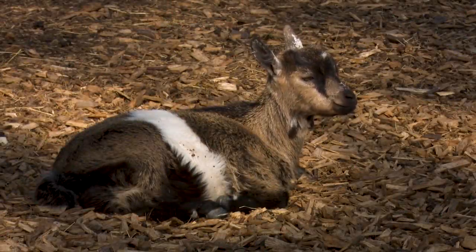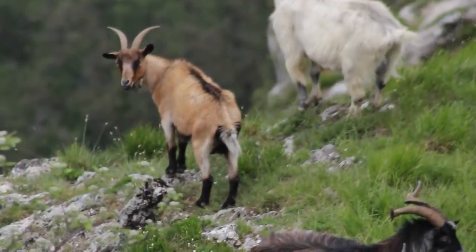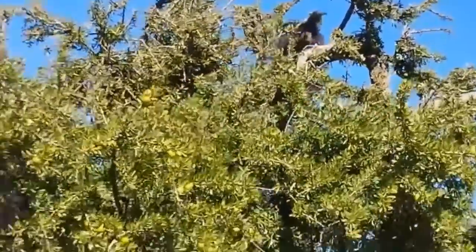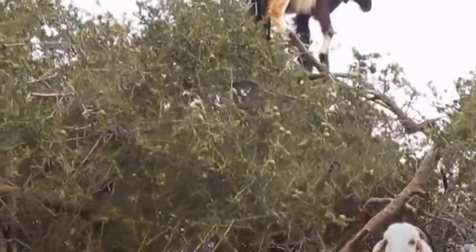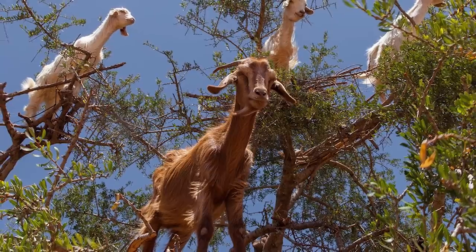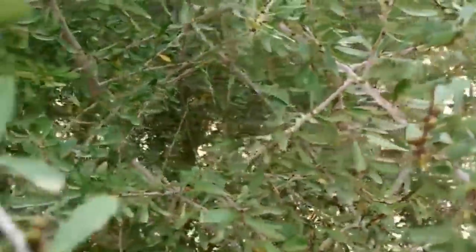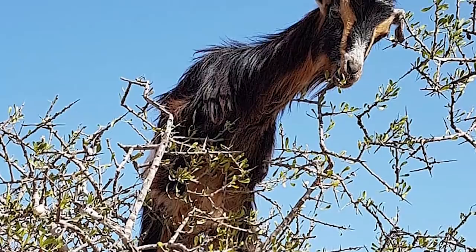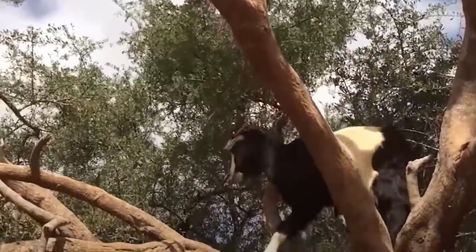Despite appearing to be clumsy creatures, goats are surprisingly good climbers. That's why you'll often find them on the side of mountains. If you're willing to go as far as Morocco though, you might find them climbing trees. Argan trees provide great sources of food for goats, and food is even more important in an area that is frequently subjected to droughts. The trees ripen every June and each year when they ripen, there's a herd of goats waiting to climb them and feast upon their fruit. A human would struggle to climb the trees because of their gnarled trunks and their plethora of thorns, but none of that seems to bother the goats. Perhaps that's because they've been climbing the trees for several centuries, with kids taught by their parents.